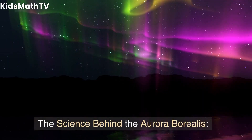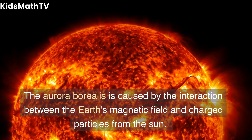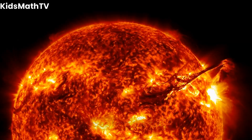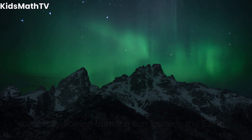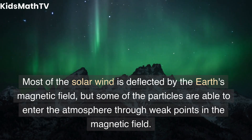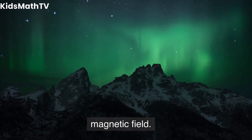The Aurora Borealis is caused by the interaction between the Earth's magnetic field and charged particles from the sun. These particles, known as the solar wind, are constantly flowing from the sun towards the Earth. Most of the solar wind is deflected by the Earth's magnetic field, but some of the particles are able to enter the atmosphere through weak points in the magnetic field.